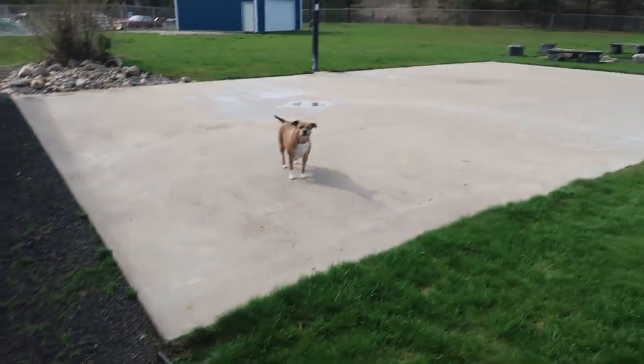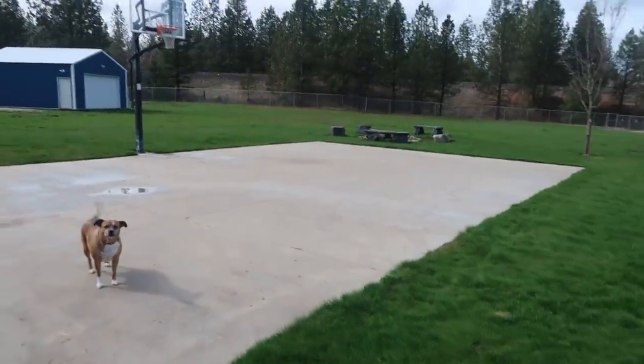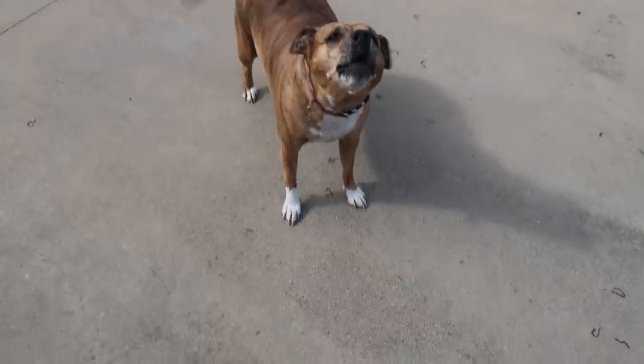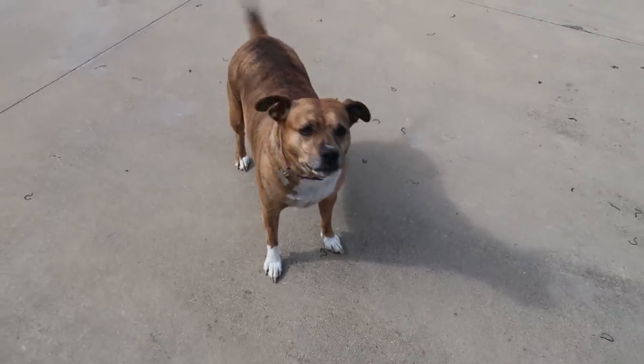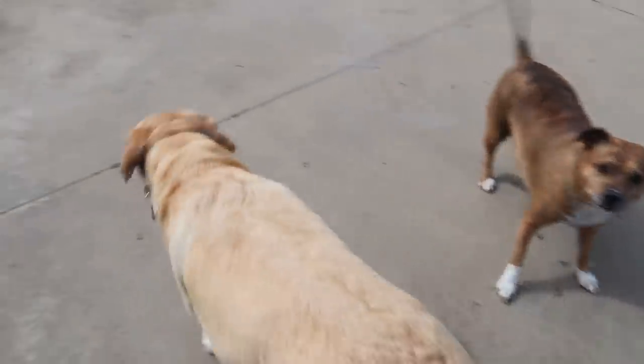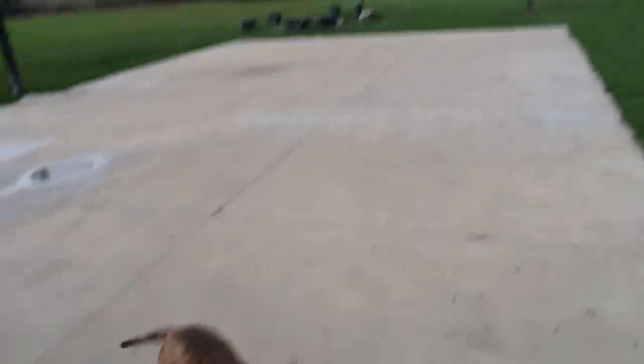Hi! It is a beautiful day today — we just came outside so we could play a little bit. I know — you're talking. And there's Cecil. We came outside just to enjoy the nice weather.